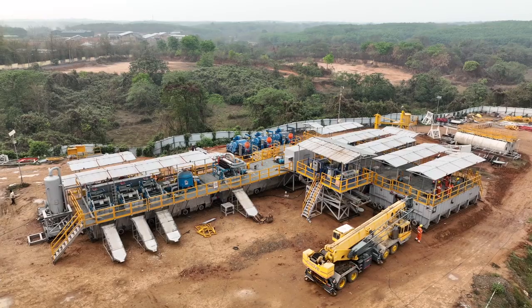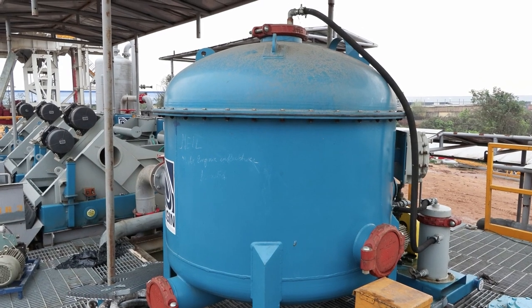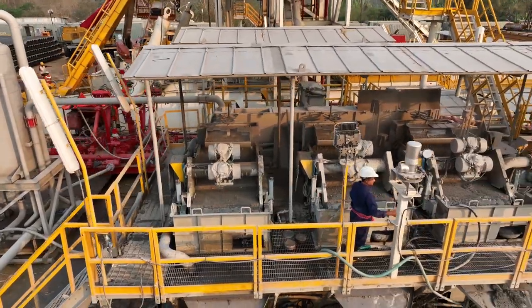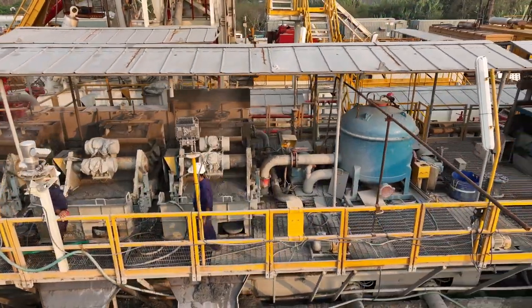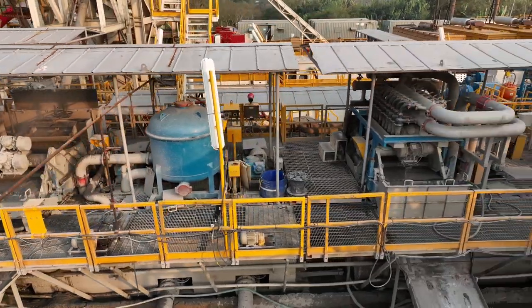Moving on to the mud system — we are using shale shakers, a vacuum degasser, then a mud cleaner and hopper skid. These all form one cycle. When mud comes from the bottom to our mud system, it is first filtered, then cleaned. After that, the mud is recycled back into the system using the mud pumps.